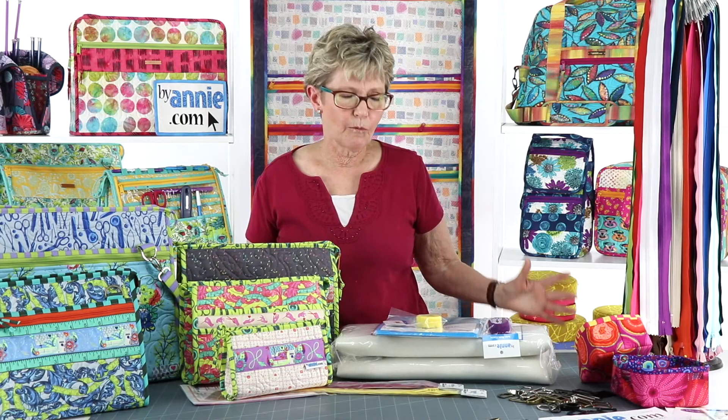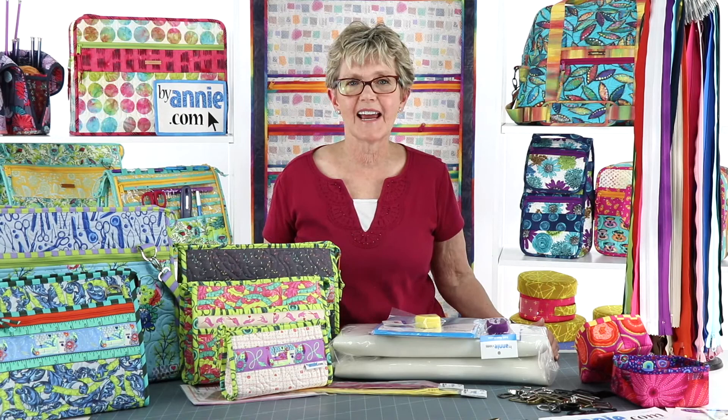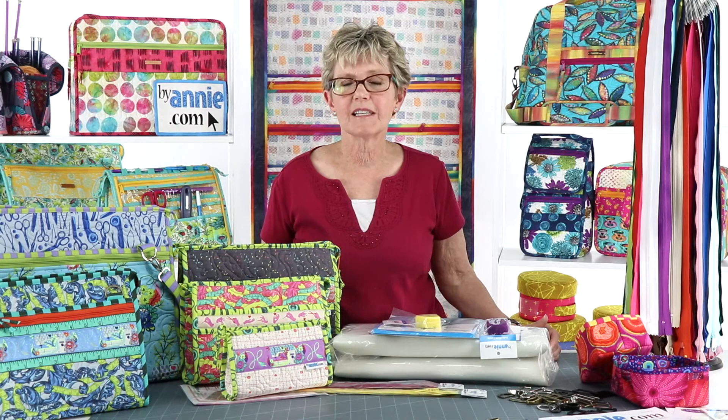Thank you again to everyone who joined us today. We will be back next week at 2 p.m. mountain time with a really fun episode of Live with Annie. Our focus next week will be on projects for babies and kids, as well as new parents and grandparents. We'll also be sharing some tips for sewing with minky fabric and showing lots of brand new models, so you won't want to miss it. See you then.